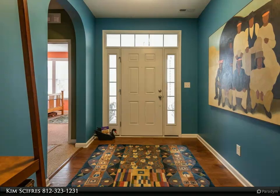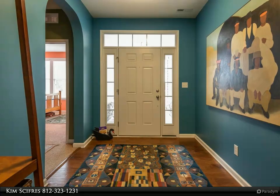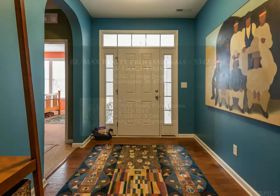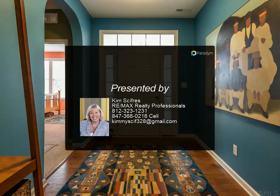Average monthly bills: Duke Electric $152.00, Centerpoint Gas $114.00, Bloomington Utility $48.00, Express Trash $48.00 every 3 months. For more information, please inquire.